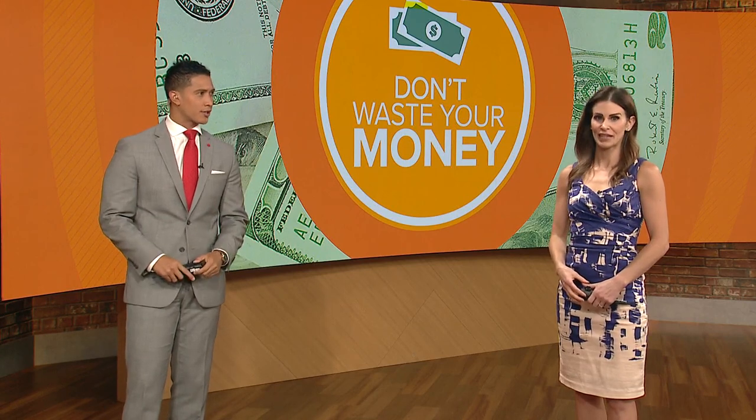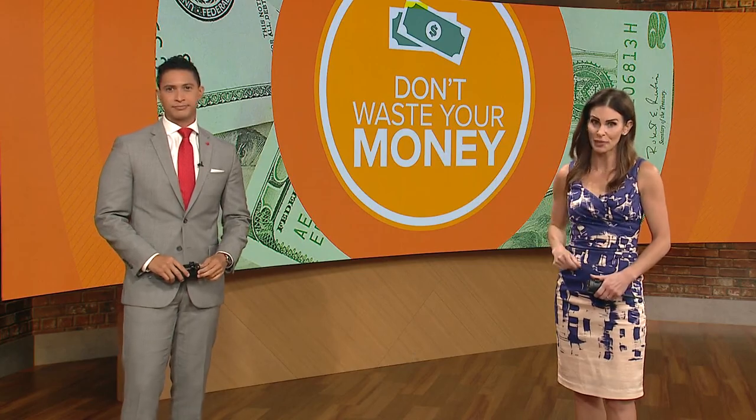Trucks are the hottest selling vehicles in America, but this month, thousands are being held back from dealers because of a parts shortage. Consumer reporter John Mattaris looks into how this is impacting buyers so you don't waste your money.